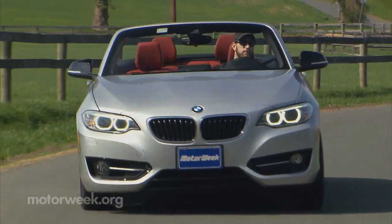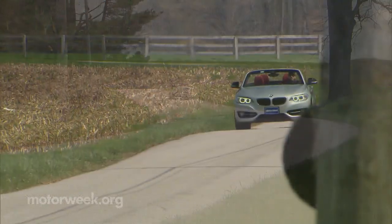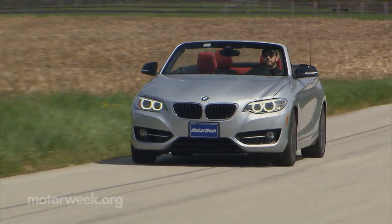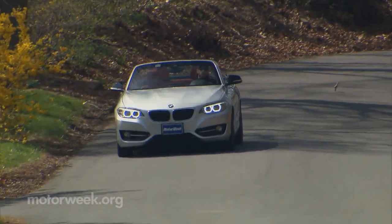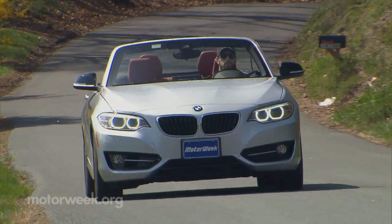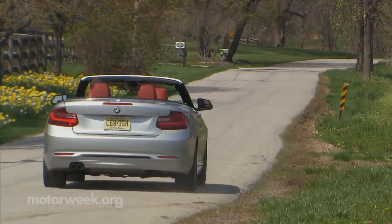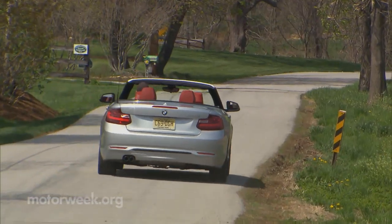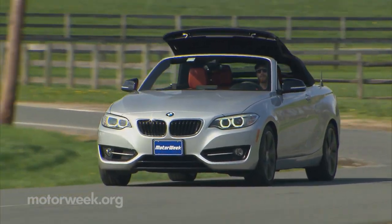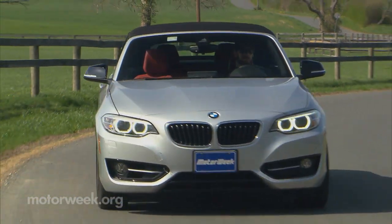The chassis is very stiff, taking bumps without fuss or discernible cowl shake, carrying on the long history of super-solid little convertibles from the Roundel. The tight confines of the interior means you feel right at home in it. It's agile, friendly, light on its feet, and it's easy to make a case that this is the only remaining Bimmer that has that classic feel we all remember so fondly. Power is sufficient, but not enough to get you into trouble. All in all, it's comfortable and confident — a car you buy for the driving pleasure of it, not necessarily for making any kind of statement.